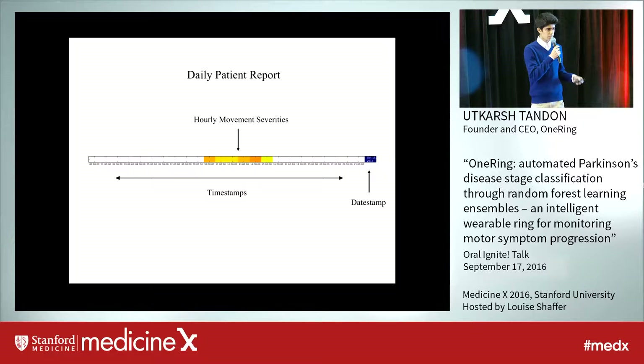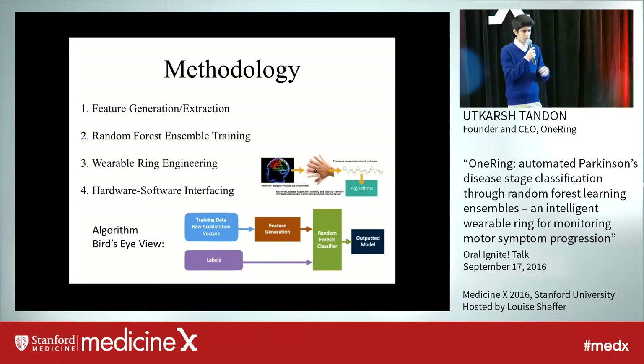Basically, this overall system provides a whole new platform for the physician and Parkinson's patient to interact with each other in order to bring down the severity of the disease. In order to conduct this research, it was split up into four different sections.